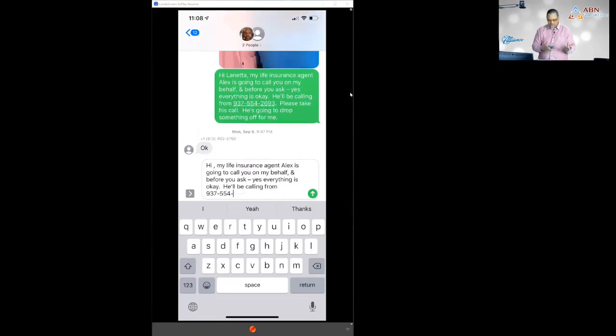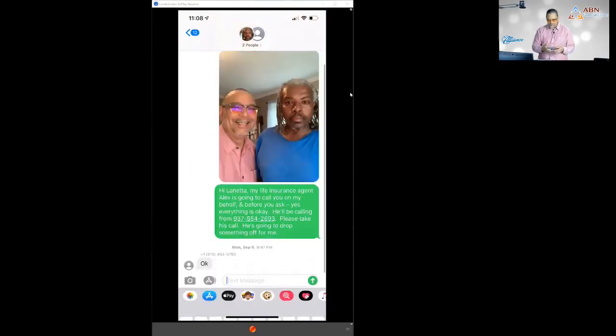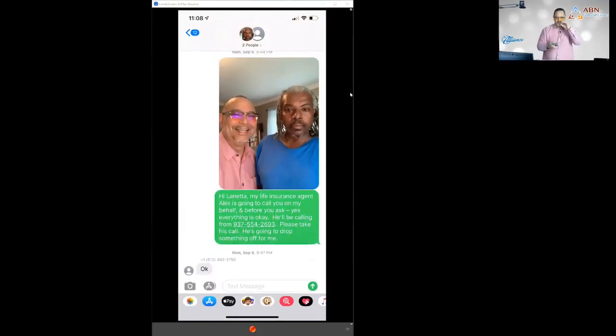When I texted Leonard's ERS contact — his daughter Lenetta — it came across as if it was from Leonard. When she receives it, she sees her father's name and picture, and then she sees my unfamiliar number. When she opens it, the text sounds like it's coming from her dad, and she replied 'okay' — meaning she's waiting for me to call and set up a time to meet.